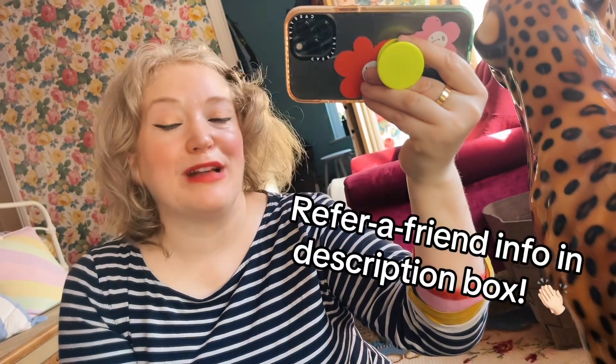And if you're new to QVC you can use my referral link which will get you an extra £10 off — I'll put all the information below. Anyway let me show you what I got.